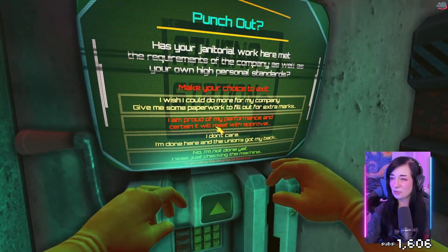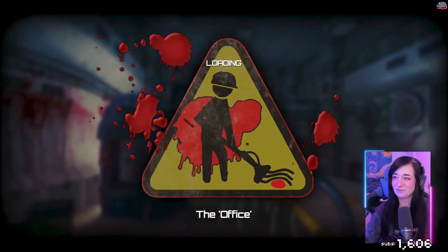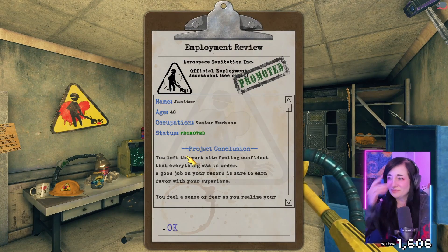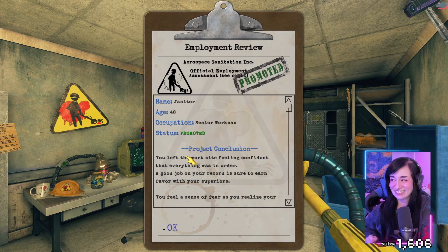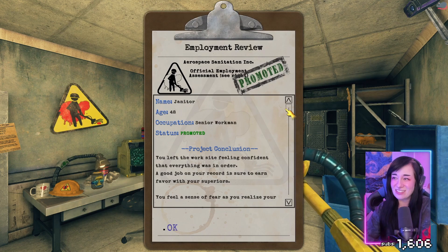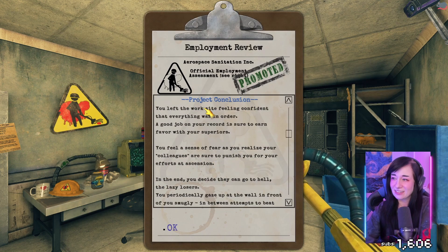I am proud of my performance and I'm certain it will meet with approval. Are you doing more streaming? I'm probably going to go eat dinner — after looking at that menu I might need to go order chicken. We got promoted for that one — see, Tileron, it was just fine.